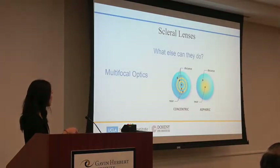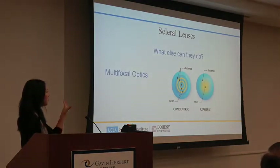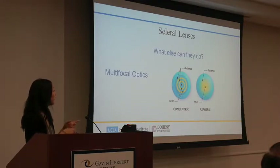Here are two different multifocal designs. The first is a concentric ring design — going from distance to near, distance to near — and your pupil looks through those rings simultaneously while your brain switches between distance and near. The second is an aspheric design, where the center part of the lens is near and the outer part is distance.